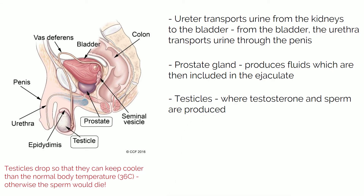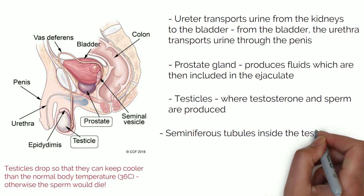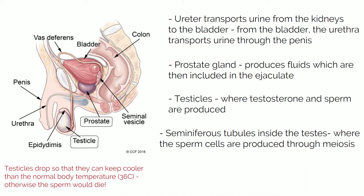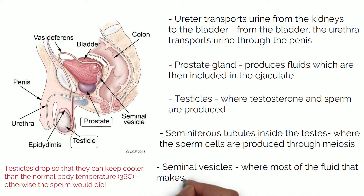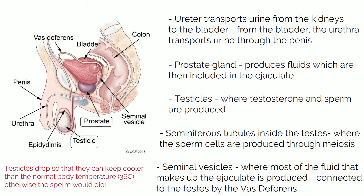In the testes there are several tubes called the seminiferous tubules. These are where the sperm cells are produced through the meiosis process we talked about in a previous video. The seminal vesicles are where most of the fluid that makes up the ejaculate is produced. These vesicles are connected to the testes by the vas deferens, which is a tube that carries that fluid from the seminal vesicles to the testicles.